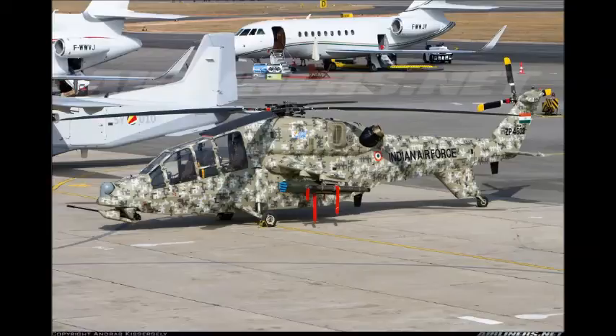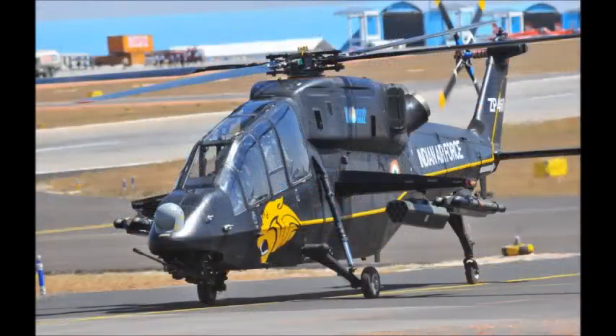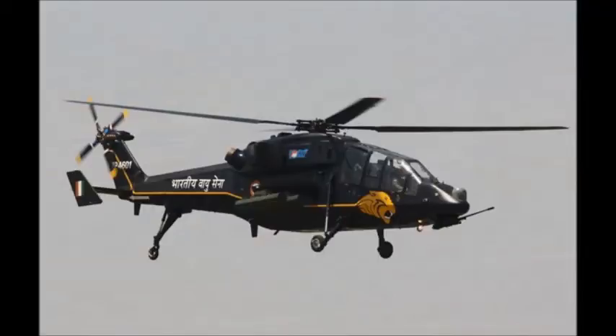Armament options also include Helene long-range anti-tank missiles, anti-radiation and air-to-air missiles, and free-fall bombs. It is reported that the helicopter will be equipped with helmet-mounted targeting systems and can conduct day and night combat operations.